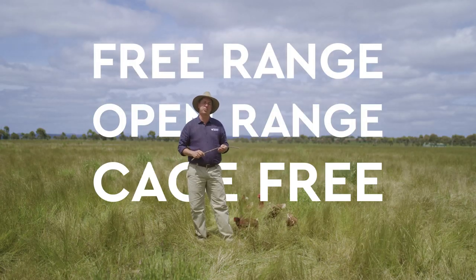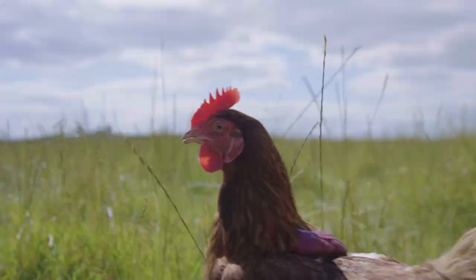Free-range, open-range, cage-free eggs. It's all a bit confusing.